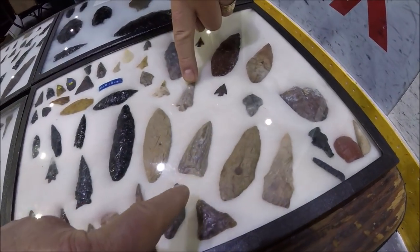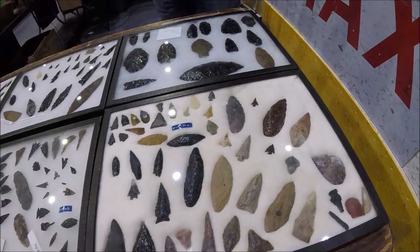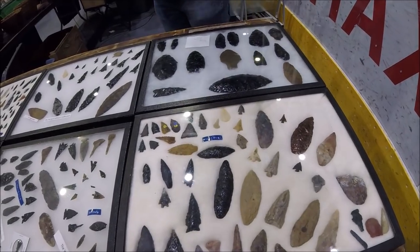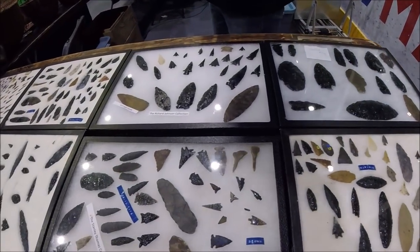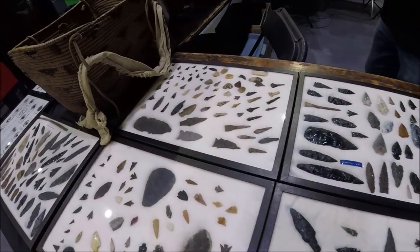Those are all petrified wood. So that was wood at one time? That was once wood, yeah — it turned to stone over years. First Nation came along, chipped it into a projectile or a spear point. Wow. A lot of obsidian from Oregon, a lot more agate and jasper.